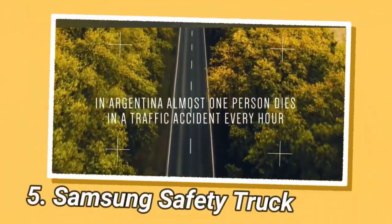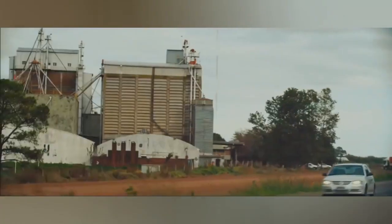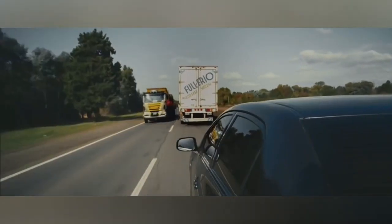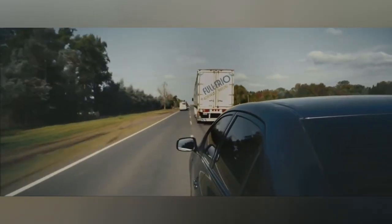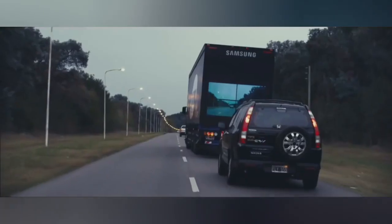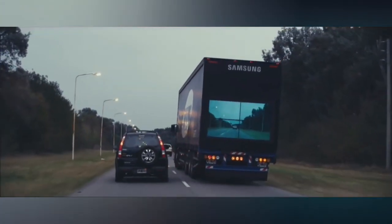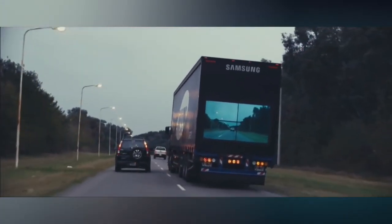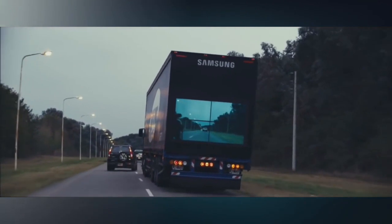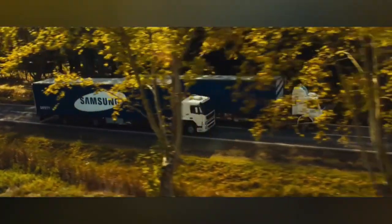The Samsung Safety Truck is an innovative project aimed at improving road safety. It uses a wireless camera attached to the front of the truck, connected to a video wall made out of four exterior monitors located on the back of the truck. This allows drivers behind the truck to see what is going on ahead, even at night. The back of the truck projects video onto a four-panel LED screen on the rear of the trailer, giving drivers behind a view of what's ahead even if the truck is blocking their view.